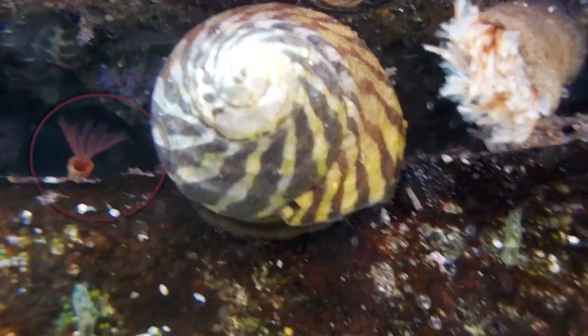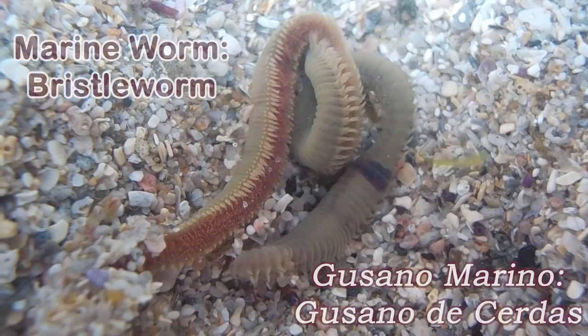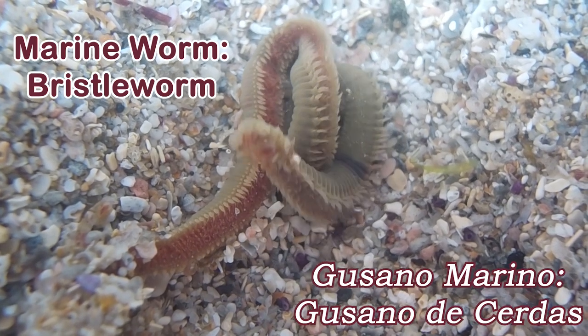Feather Duster Worms are marine worms. There are many different species of marine worms, and they are found throughout the world.